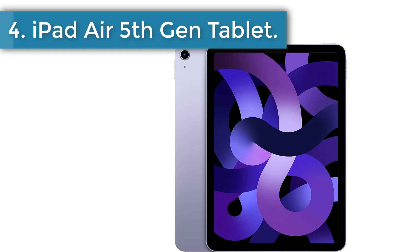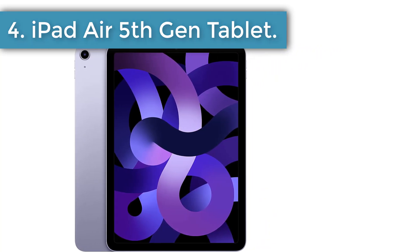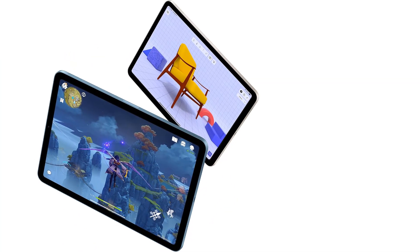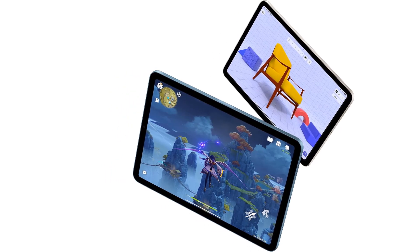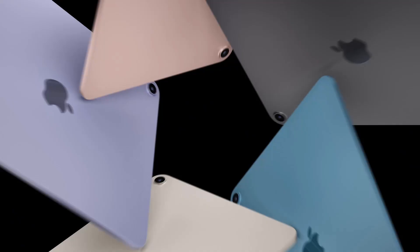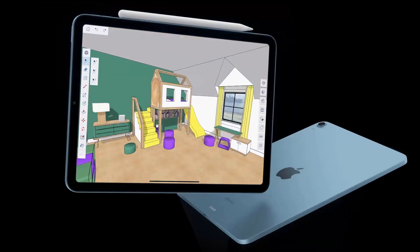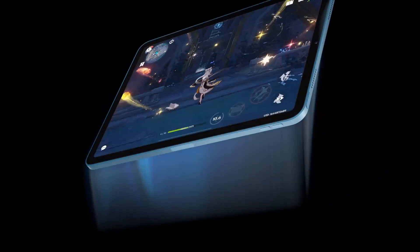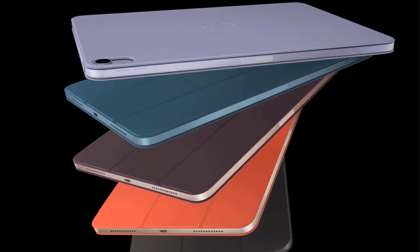Number 4: iPad Air 5th Gen Tablet. While the iPad Air 5th Gen doesn't offer the most power an iPad can, it does deliver plenty for note-takers and balances value and performance. The 5th Gen is driven by the mighty Apple M1 chip and features 256GB of storage. If you don't need as much, you can save a few more bucks with the 64GB option. If it's even more power you need for tasks beyond note-taking, you can opt for the even mightier M2-driven iPad Pro.